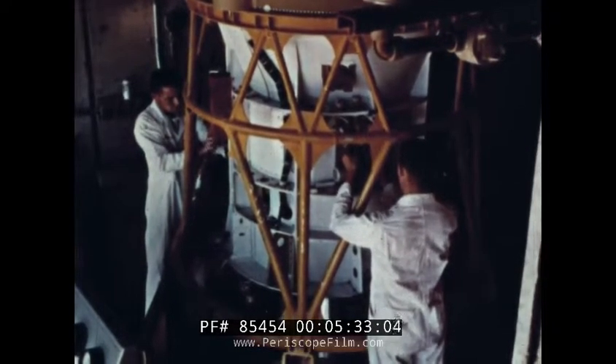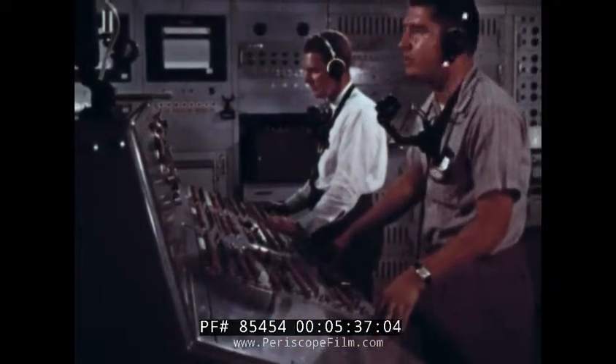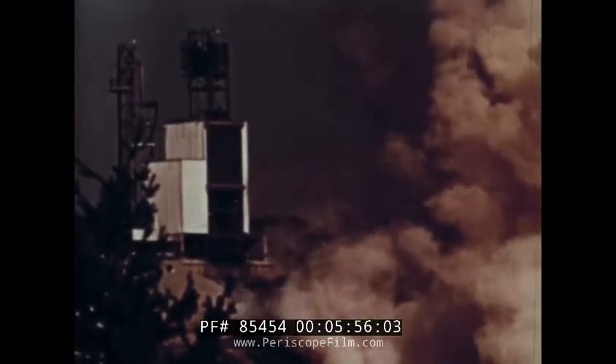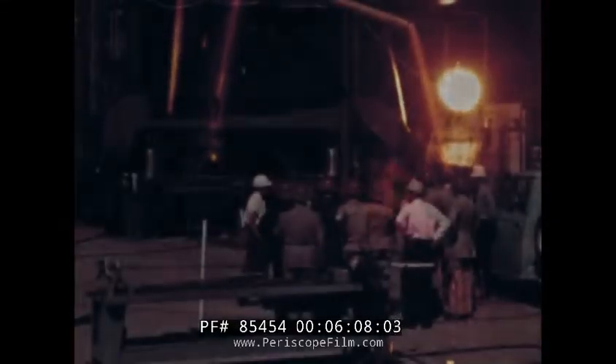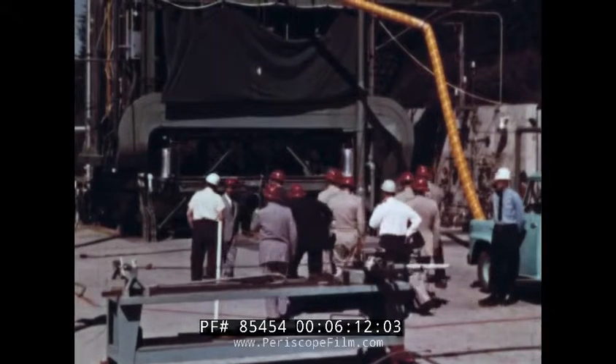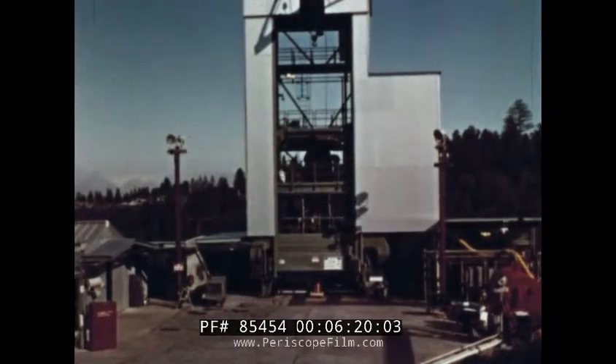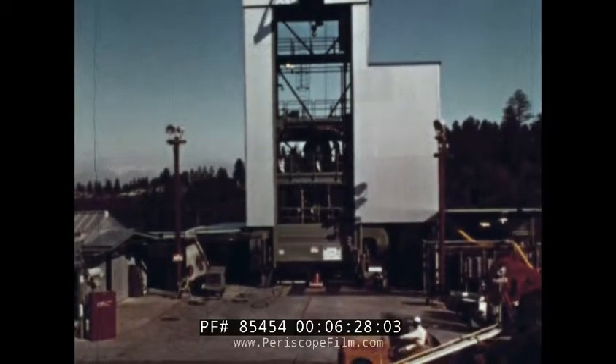Locked firmly to the earth through tons of steel and concrete, the heavily instrumented vehicles undergo a countdown very similar to the one that will send them into space. Over 15,000 pounds of thrust power briefly shattered the peace of the mountainside. When once again silence comes, the Air Force acceptance team joins the Lockheed men in a final searching look at the vehicle. Even as this vehicle receives the stamp of approval, another Agena is ready to be mounted in the stand, demonstrating a prime payoff in the system's approach to spaceflight.